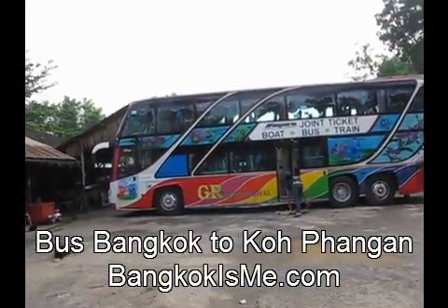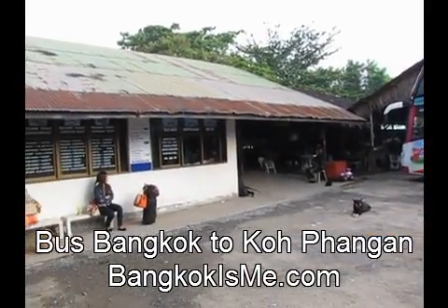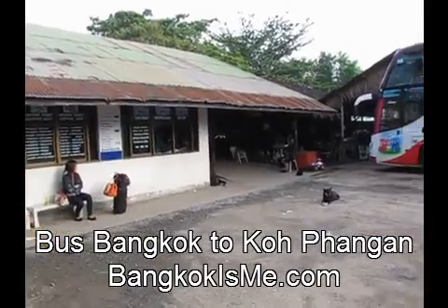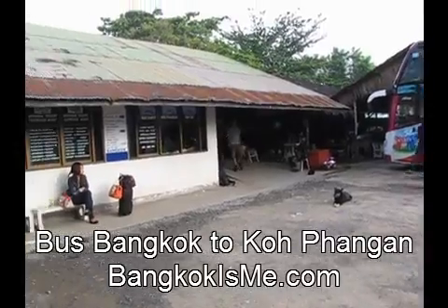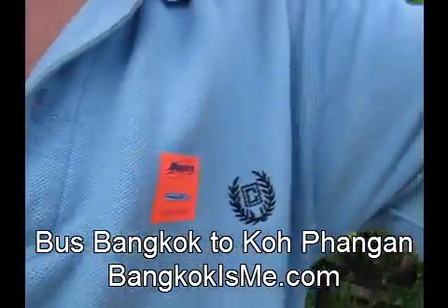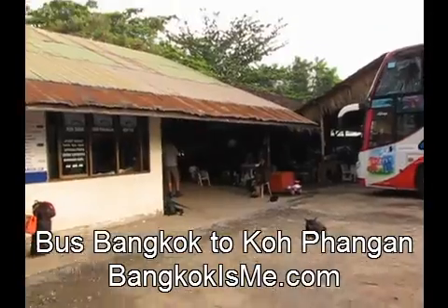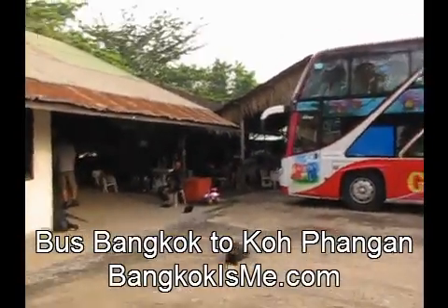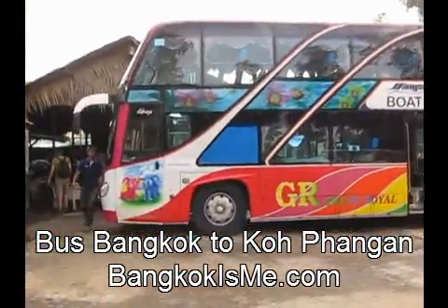This is Surat Thani, I think, loading dock. He's going to go to Koh Phangan, Koh Tao, Koh Samui. So basically they brought us to another place and then separated us, and now they're going to put us on a boat here. They've put a little tag on us — probably too close — but they put that little tag on us and made it so we all are color-coded.